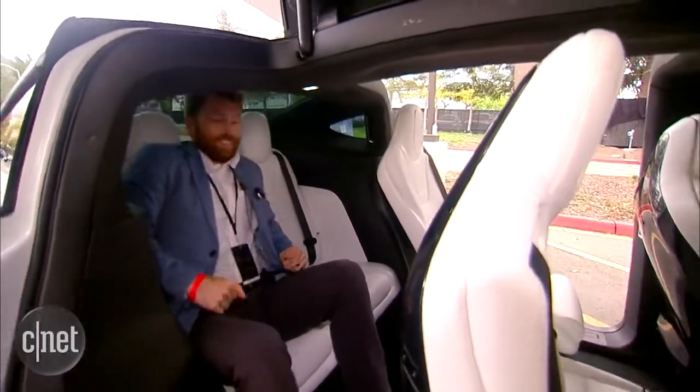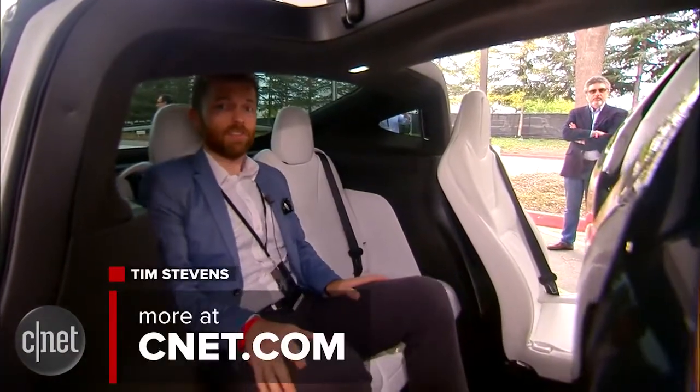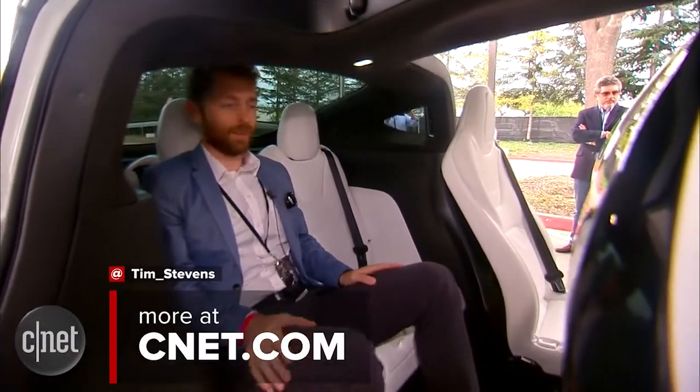Well, the headroom isn't so great, but otherwise it's kind of cozy back here. Certainly better than the station wagon my parents had when I was a kid.